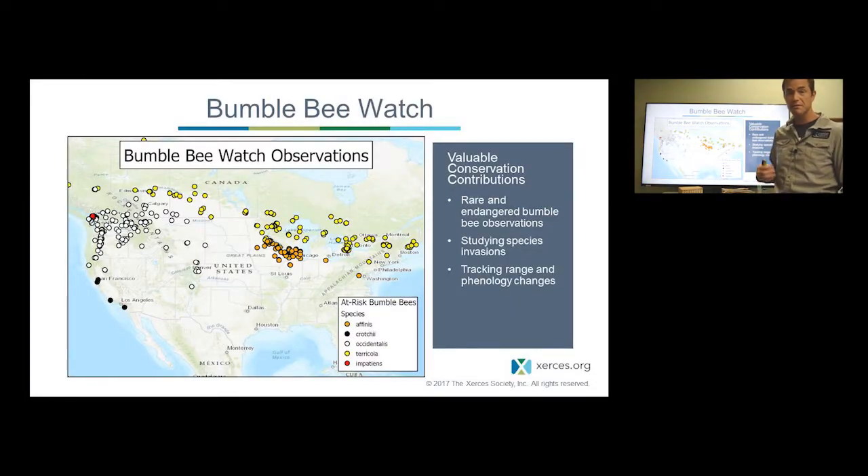We also know that bumblebee citizen science can make really valuable scientific contributions. These are all at-risk bumblebee species: Bombus affinis, the rusty patched bumblebee; Crotch's bumblebee, native to California; the western bumblebee, Bombus occidentalis; the yellow banded bumblebee, Bombus tricola. And Bombus impatiens is an eastern species that's very common, but we've actually been able to track its invasion into the Pacific Northwest as it escaped from managed hives sold for pollination services. All of these observations were shared by citizen scientists on Bumblebee Watch, our citizen science portal, and all of this really helps us make conservation decisions.